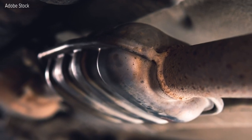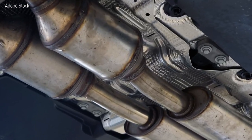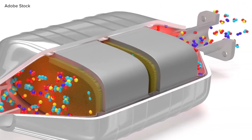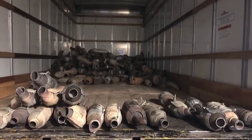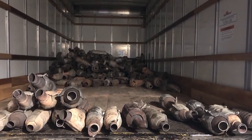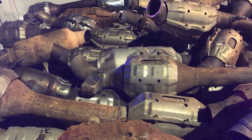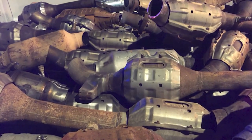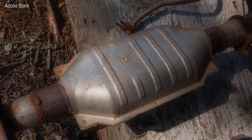What is a catalytic converter and why are thieves targeting them? Catalytic converters are a component of a vehicle that reduces the toxic gas and pollutants from the engine. They are targeted because of their metals in the center of the device and can be taken off a car pretty quickly. According to the Justice Department, thieves are making big bucks by selling them about $1,000 each at black market price.